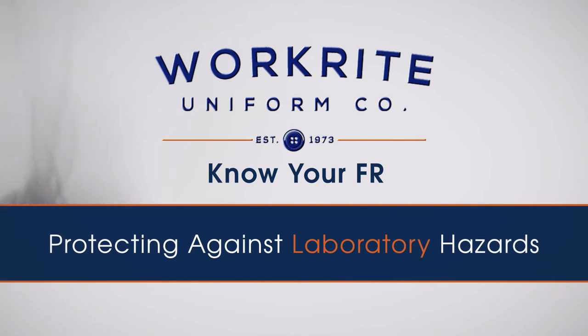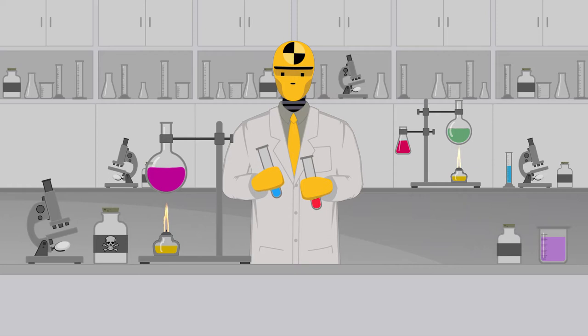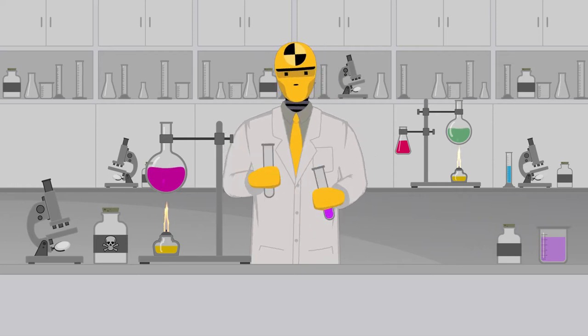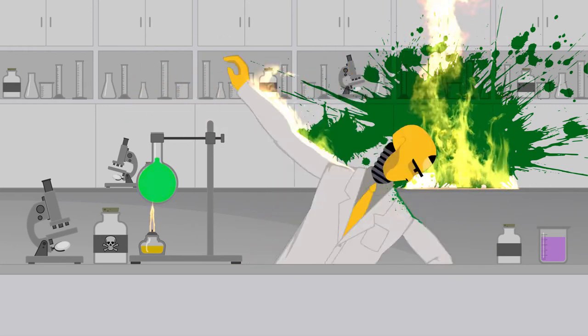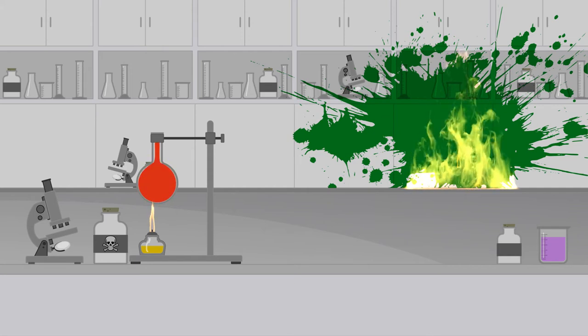Protecting against laboratory hazards. Due to the nature of laboratory work, thermal and chemical burns are often a risk. Many laboratory procedures involve the use of heat or flame, and laboratories are home to a variety of flammable, combustible, and corrosive liquids, making fires, explosions, and inadvertent chemical splash some of the most common laboratory hazards.